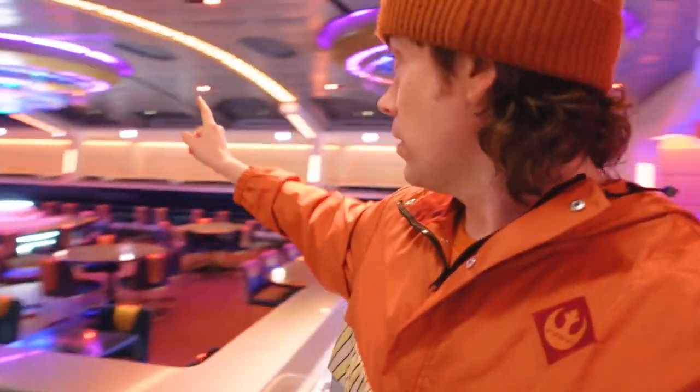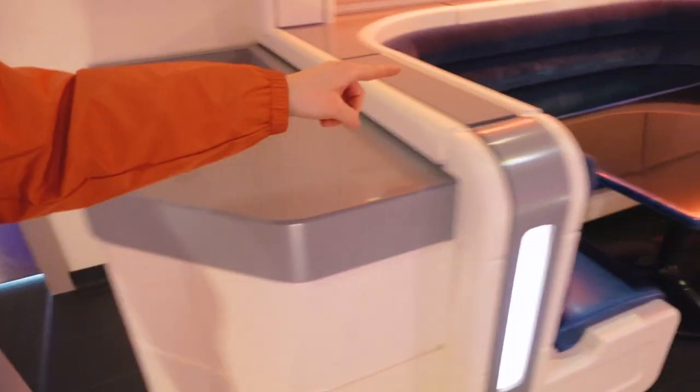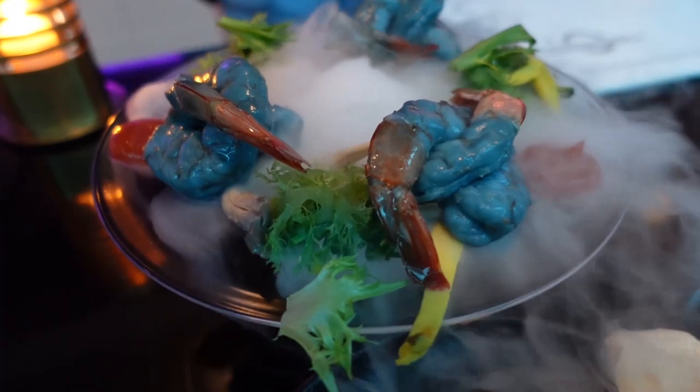We ended up sitting at one of the booths on the wall — basically like one of these booths — and we had both of our dinners there. The food was immaculate, it was excellent. I highly recommend you do this trip just for some of the food. It was so good.